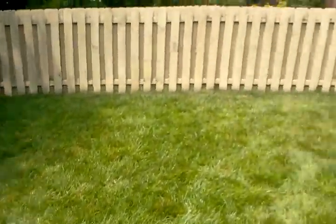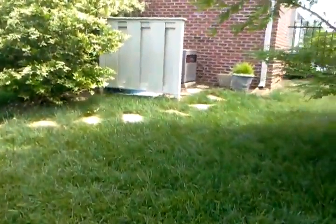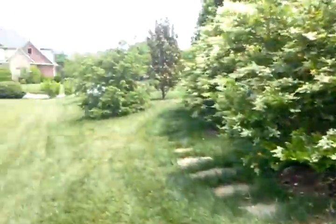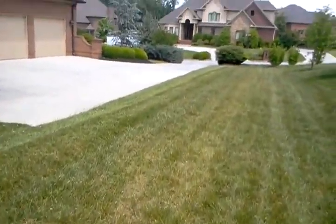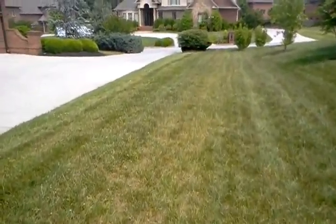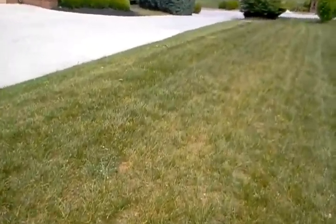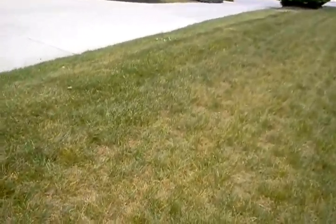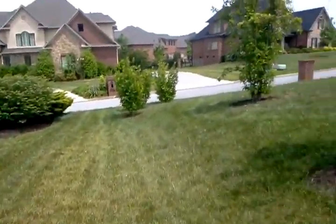There are a few portions where it looks adequate and actually good. The other areas, though, are fair to poor. Along this boundary line between the client and the neighbor, it's really thinned. And here's the yellowing that the homeowner described that she was concerned about. I don't think it's chlorosis as much as it's just the turf blades folding in on themselves and beginning to dehydrate.